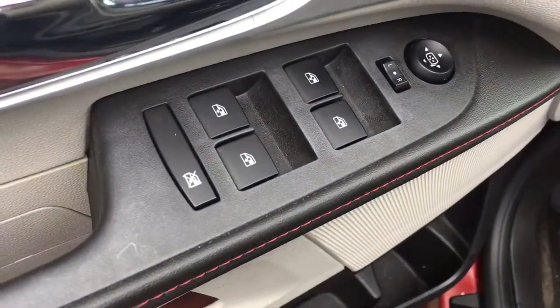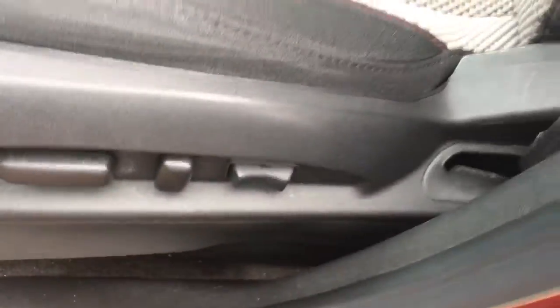Does have a nice cloth interior, 12 volt charger, power windows, power locks, power side view mirror, power driver's seat.